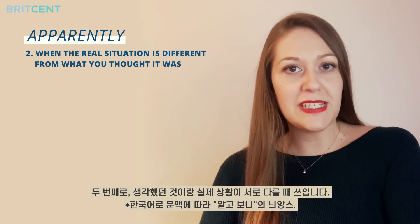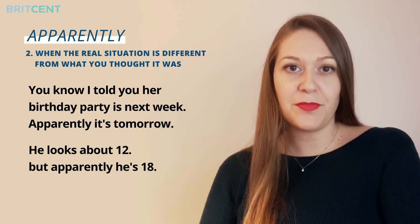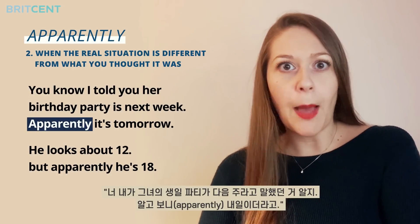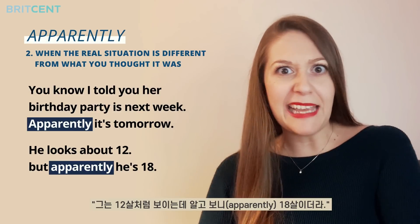The second use is when the real situation is different from what you thought it was. For instance: I told you her birthday party is next week — apparently it's tomorrow. Or: he looks about 12 but apparently he's 18.